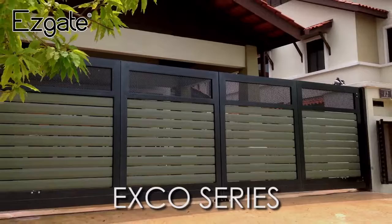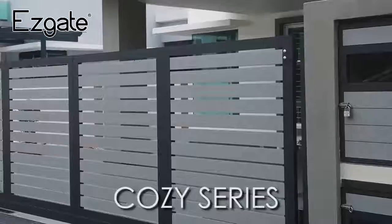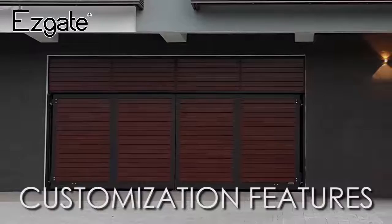EasyGate Cozy series is a design series that provides a classic and elegant design, with simple and nice positioning effects. EasyGate also provides customised design services, where you can come up with your own unique design for your main gate.